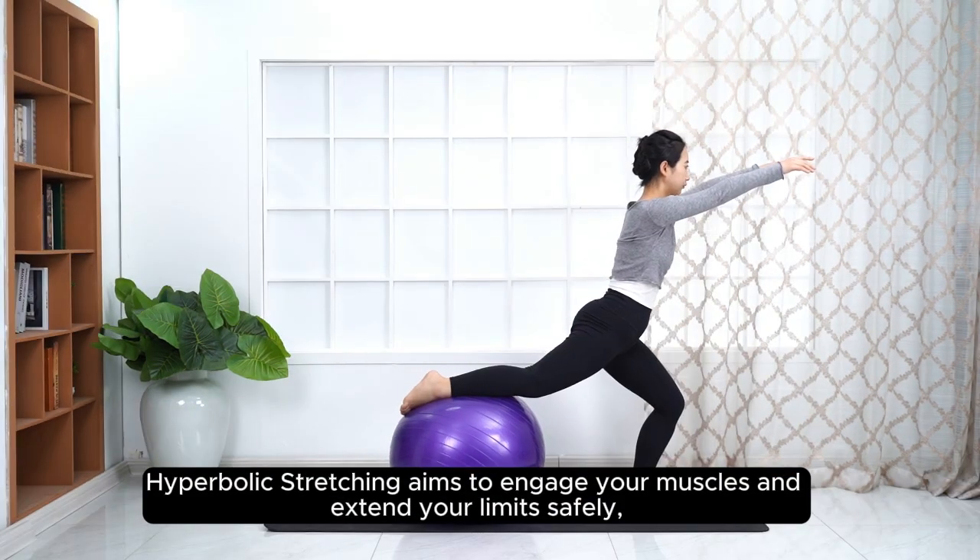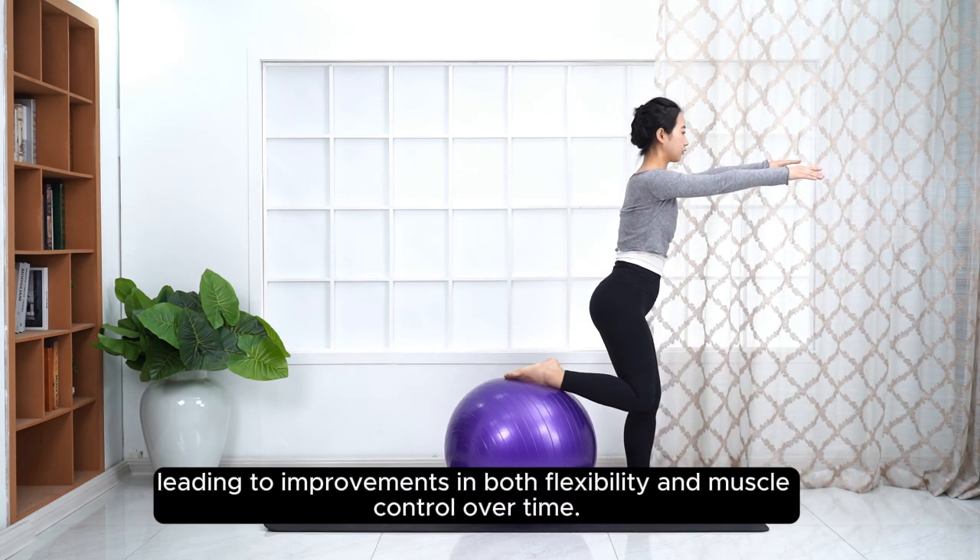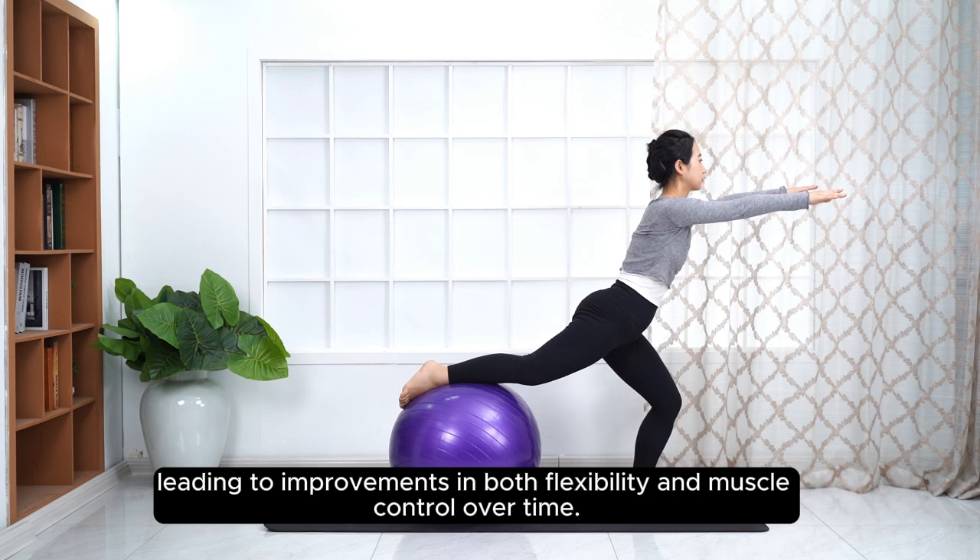Hyperbolic stretching aims to engage your muscles and extend your limits safely, leading to improvements in both flexibility and muscle control over time.